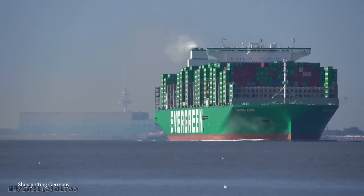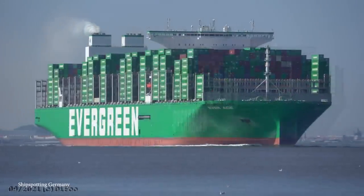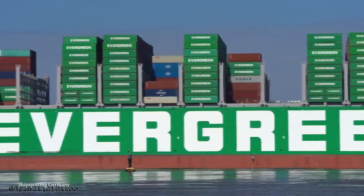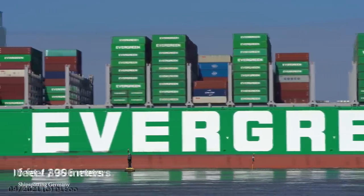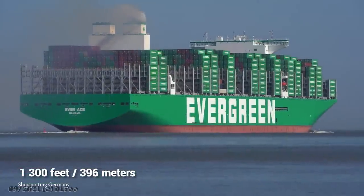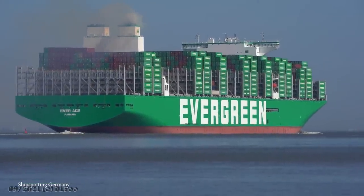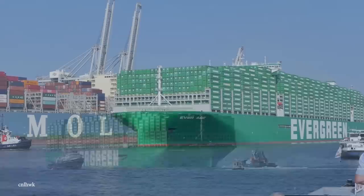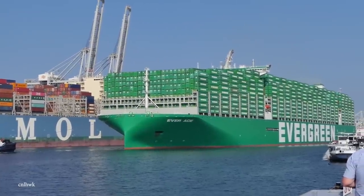Everace can carry 23,992 standard containers, which is the most that any container ship has ever carried. This massive ship is 1,300 feet long, and since she was built to carry containers — and lots of them — she boasts an incredibly wide width. While she isn't technically the widest ship in the world — you'll see that ship later — she's pretty damn close.